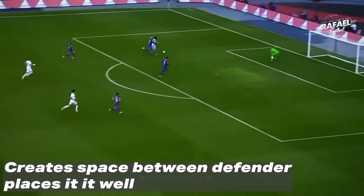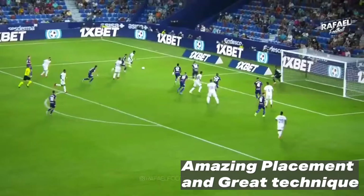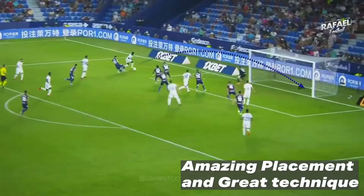Once again, another opportunity — he loses his defender, creates space for himself, and places it beautifully. Another opportunity he has here, he has the time and space to place it in the back of the net with great technique.